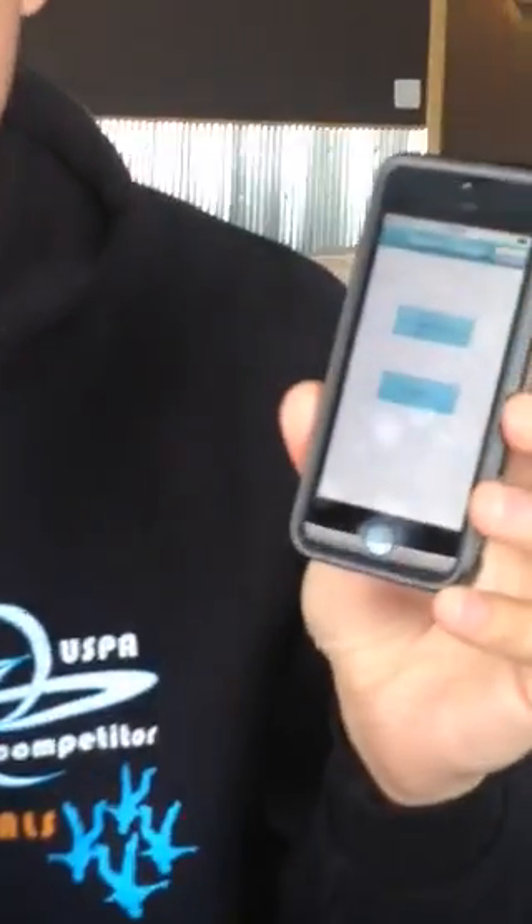It's going to be available in the App Store pretty soon. Go ahead and click on it. It's going to have different drop zones. Anybody using the Burble software for their manifesting system, you're going to be able to use it at their place. Select the drop zone and go to drop zone function.